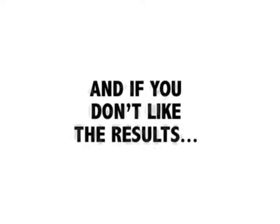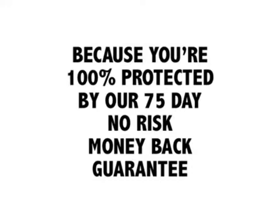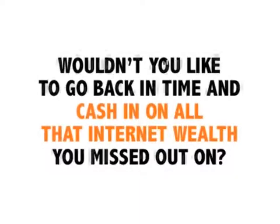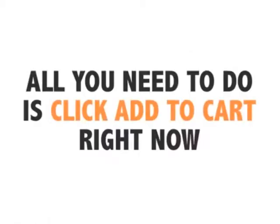Just $46 to change your life. And if you don't like the results, I'll give you every cent of your investment back, because you're 100% protected by our 75-day, no-risk, money-back guarantee. But if you don't act now, you risk losing this opportunity while you still have the chance to bank money. Wouldn't you like to go back in time and cash in on all that internet wealth you missed out on? This is your chance.